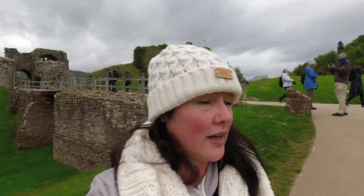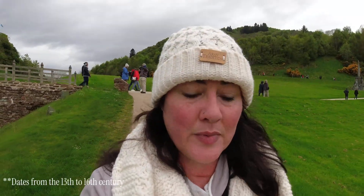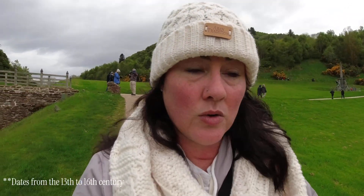Welcome! We are at Urquhart Castle — I'm saying that completely wrong, something of that nature. There's a visitor center up there. We just finished walking through all the ruins. This is from the 1600s, I believe. Don't quote me on my history, because I'm really bad at it.